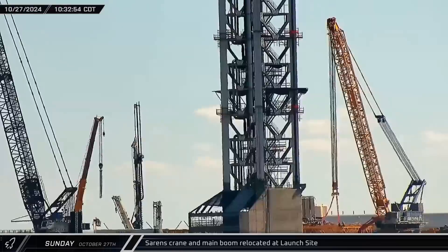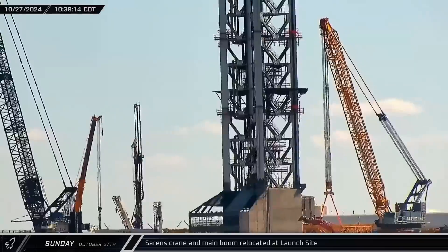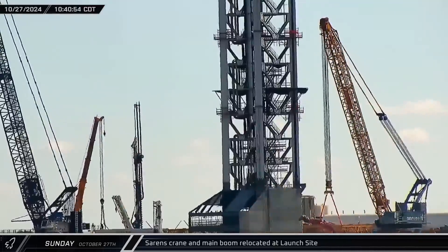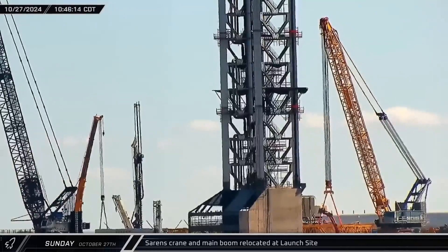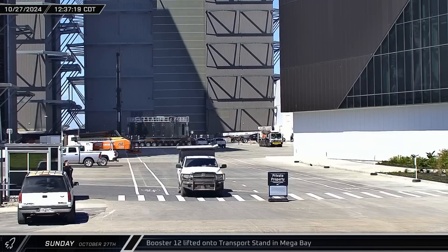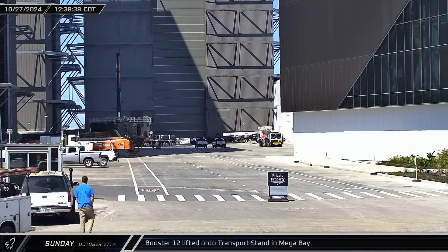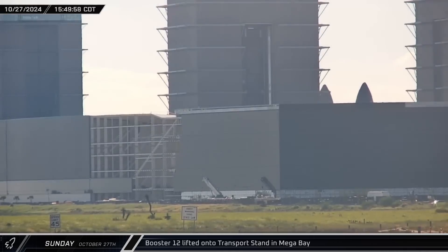At the west side of the launch complex, the Sarin's crane team began preparing for crane disassembly. The main crane body was repositioned and began to move segments of the main boom with its derrick, making a little more room in the work areas. Back at the build site, the booster transport stand was moved into Mega Bay 1. After being examined and undergoing post-flight hardware removal for inspection and testing inside the bay, Booster 12 was set down onto the transport stand.